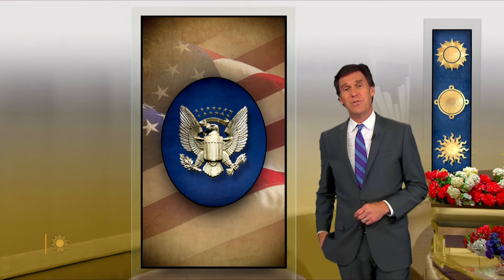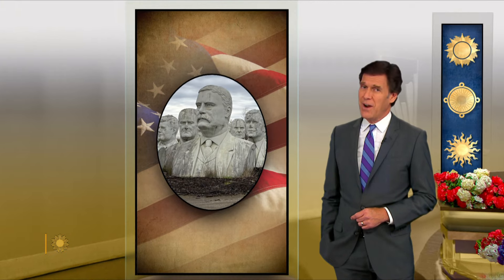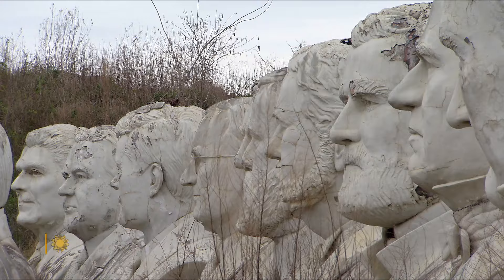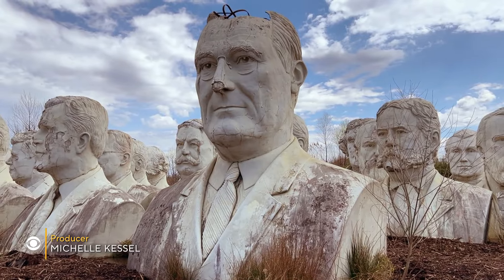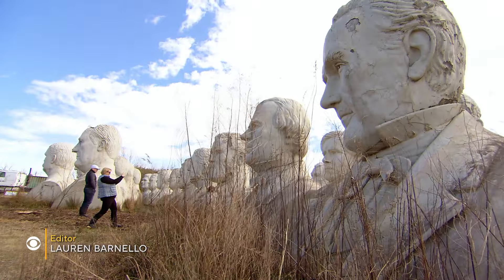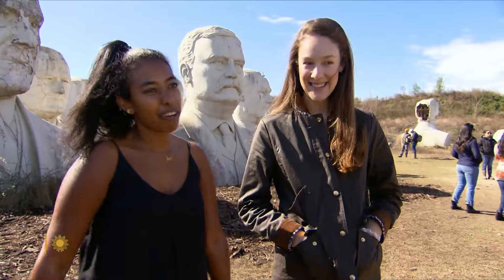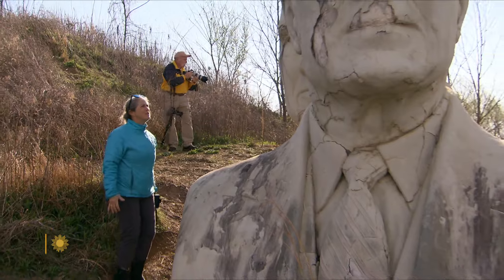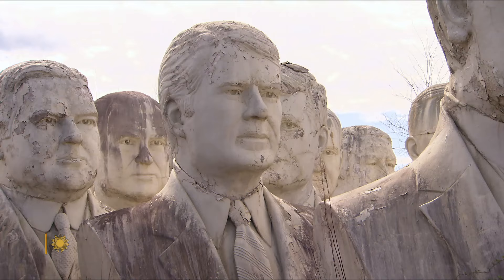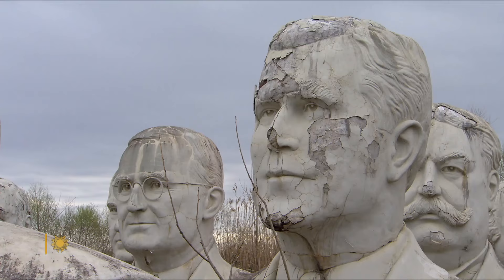On the eve of our nation's 246th birthday, Rita Braver takes us to a roadside attraction that's quite simply monumental. If you've always wanted to get close to a head of state, welcome to this swampy field just outside historic Williamsburg, Virginia. The gigantic and decaying busts, some 20 feet tall weighing several tons each, portray every president from George Washington to George W. Bush.